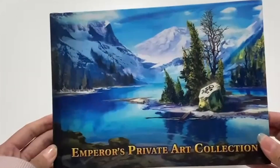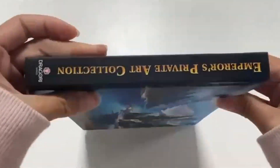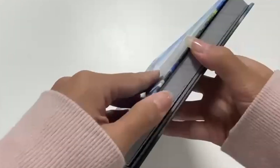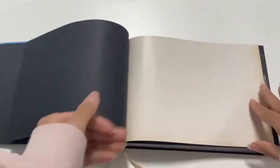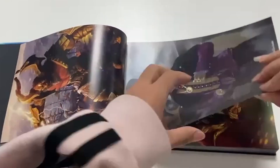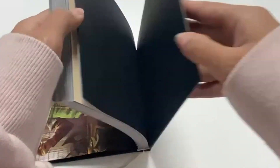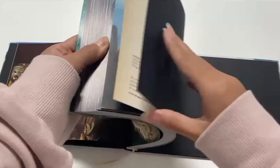Welcome back to Flanks06's channel. Today we're looking at the Emperor's Private Art Collection. This is a production video and this is a premium art book that covers all three game products: Tenaris Adventures, Tenaris RPG, and Arena the Contest.